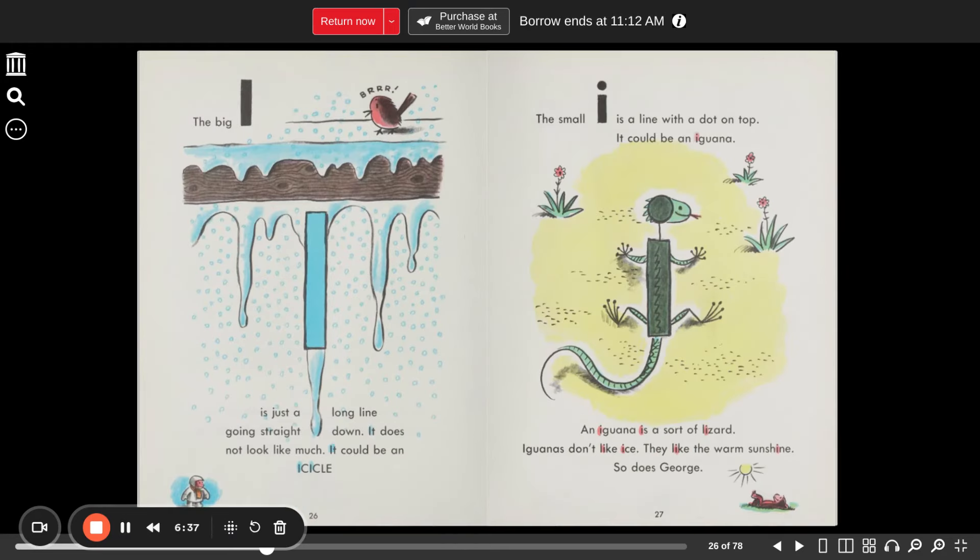The big I is just a long line going straight down. It does not look like much — it could be an icicle. The small I is a line with a dot on top. It could be an iguana — a sort of lizard. Iguanas don't like ice; they like the warm sunshine. So does George.